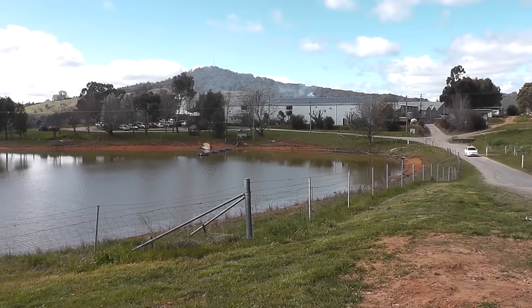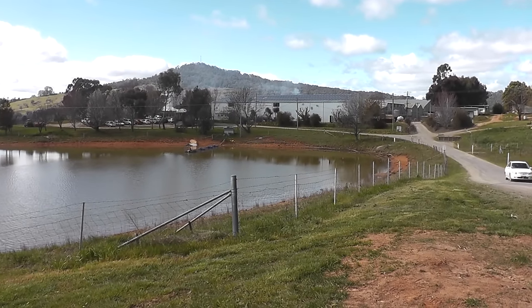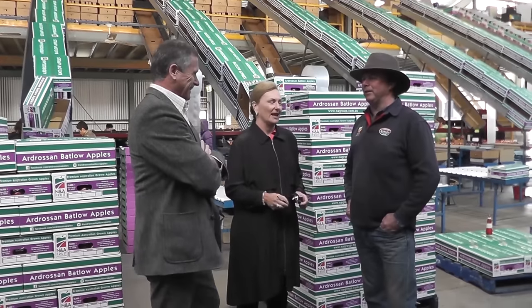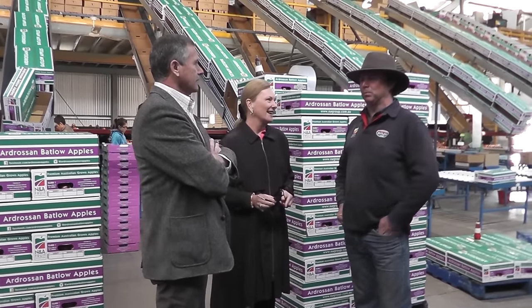Ian has now installed a 50 kilowatt solar system of more than 200 panels on his packing shed and replaced three metre boards with just one. While a big upfront cost initially, he has calculated that the investment will deliver more in savings than putting the money in the bank. Our last month's power bill was half the same time last year. I'm hoping that between implementing the solar and the new switchboard, we will pay back the cost in four years.